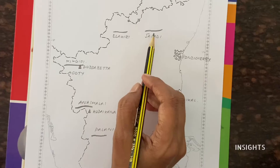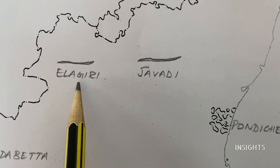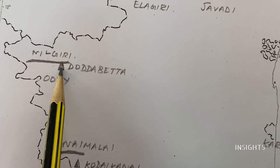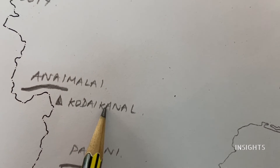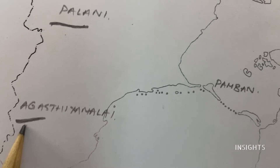Now let's go and see the hills again. First, Javadi Hills. Next, Elagiri. Then, coming to this side, Nilgiris — this is a very important hill. The highest peak here is Dodda Betta, also called Ooty. Next, Anai Malai. And another hill station is Kodaikanal. Below that is Parani, and that is Agasthiya Malai.